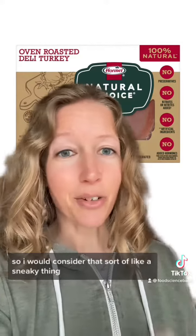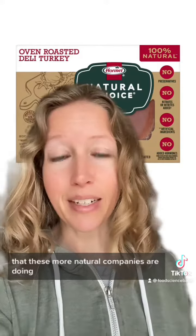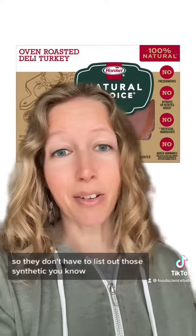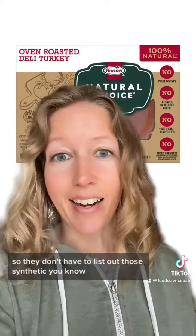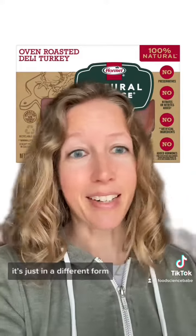I would consider that a sneaky thing that these more natural companies are doing — so they don't have to list out those synthetic nitrates and nitrites, which consumers have a negative perception of. But they are being added; it's just in a different form.